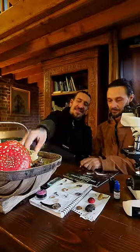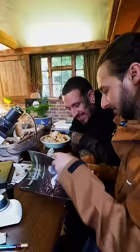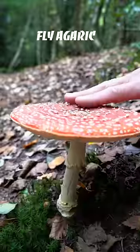Number five: books are an essential tool to identify mushrooms. From pocket guides to genus-specific books, they're a great resource to help you confidently ID your finds.